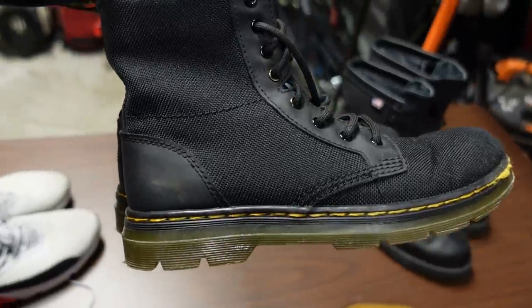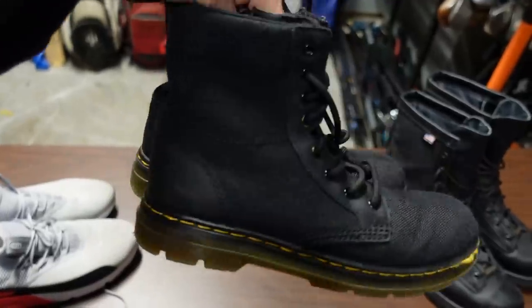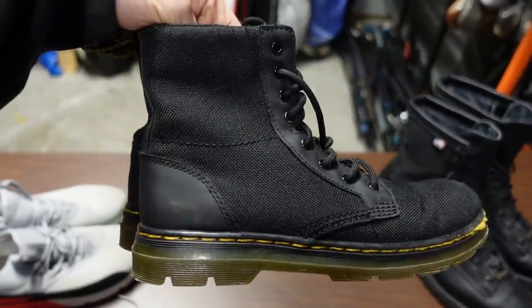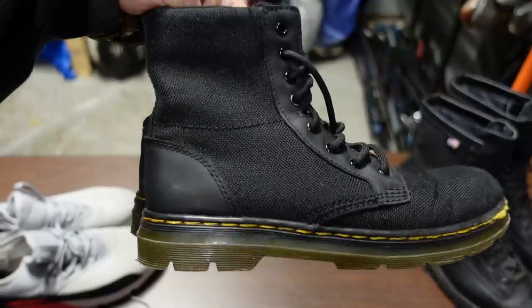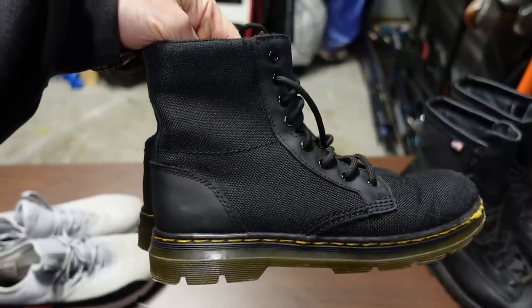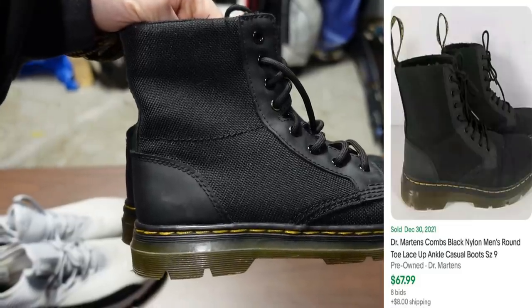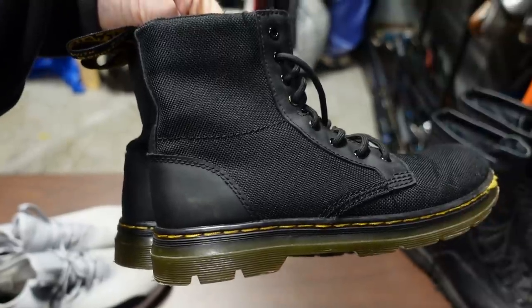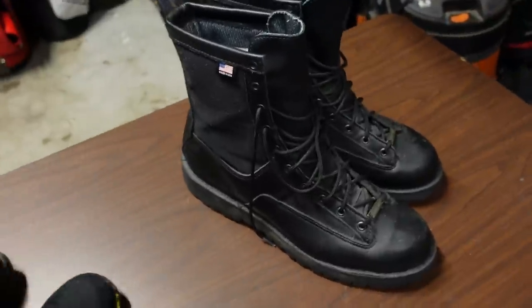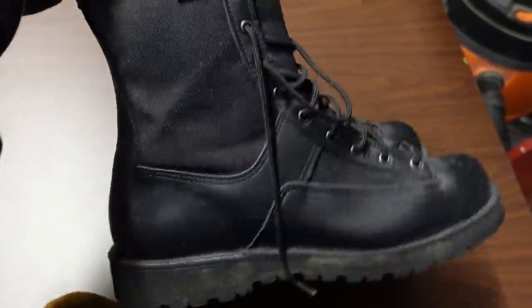These Doc Martens are the smallest Doc Martens ever — look how small these things are. They're a size 3 and I don't really know if that's a size 3 in kids', women's, or men's. The bigger sizes go for like $40 to $60. On the breakdown I put $30 for these — I'll probably list them at $45 and see what I can do.